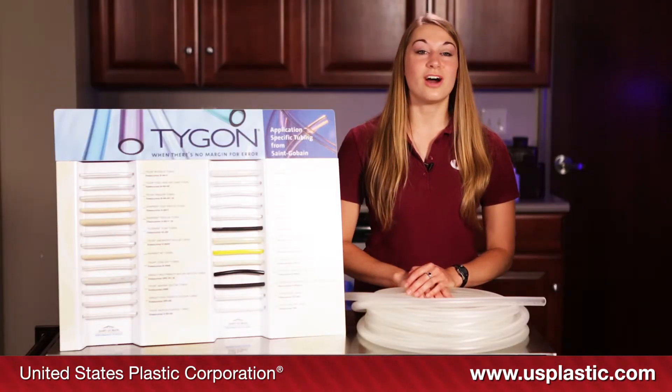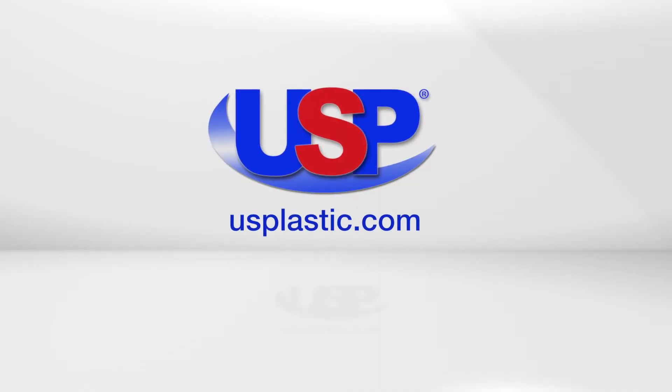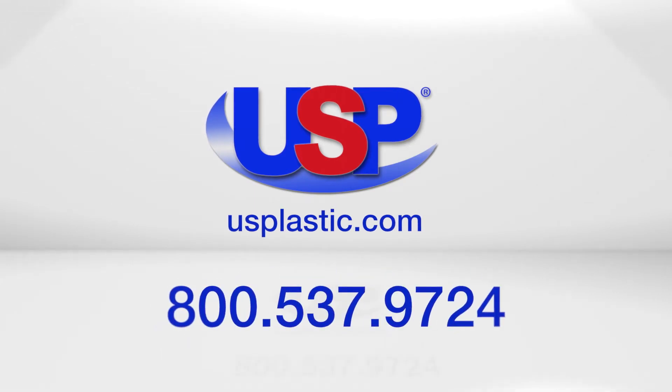It can withstand temperatures up to 250 degrees Fahrenheit. For more information about industrial plastics, visit us online at usplastic.com or give us a call toll-free at 800-537-9724.